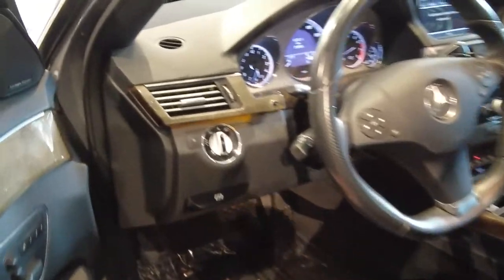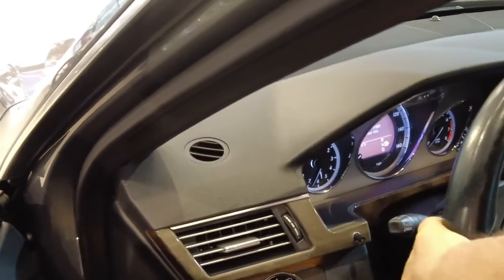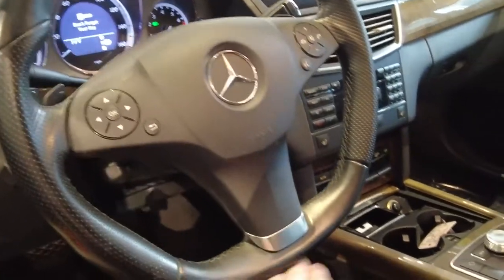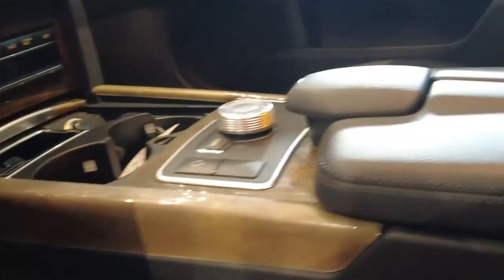These engines have an incredibly good track record of reliability, performance, fuel efficiency, and longevity — they can go long distances. We're going to shut the engine off. This wagon has the AMG sport package, and you know it not only from the exterior but from the interior — the steering wheel with paddle shifters and AMG-sculpted design. The seats are full leather interior.